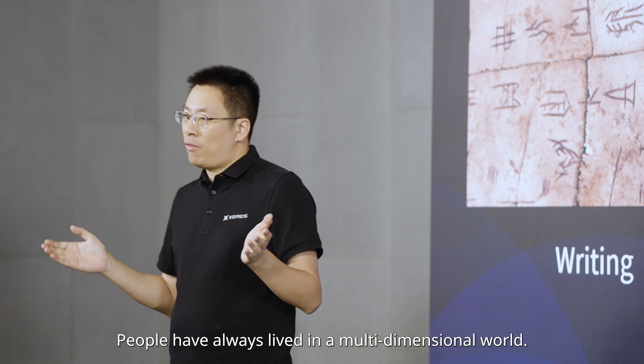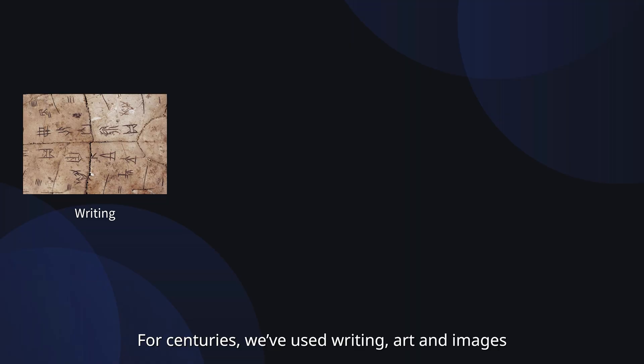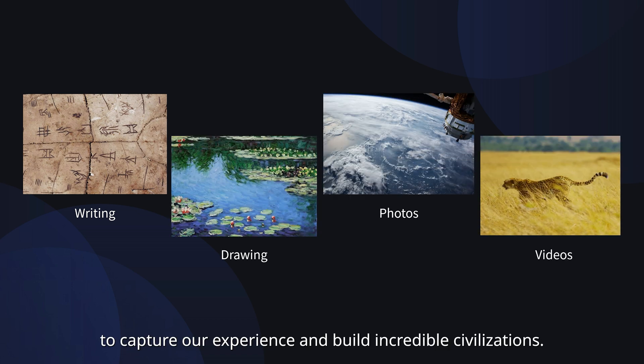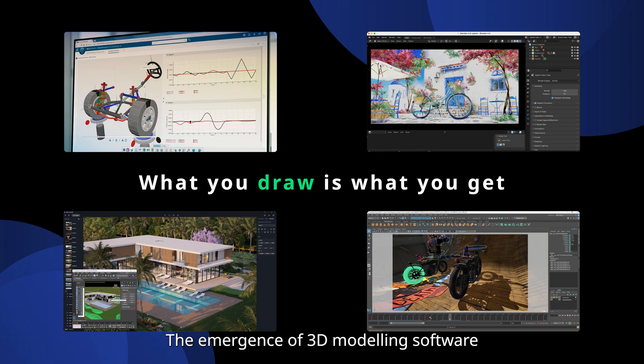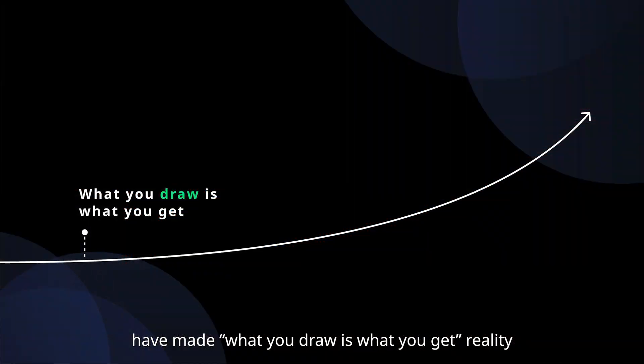People have always lived in a multi-dimensional world. For centuries, we used writing, art, and imaging to capture our experience and build incredible civilizations. But 3D technology has taken this to the next level. The emergence of 3D modeling software like 3D Max and Maya have made what you draw is what you get a reality.